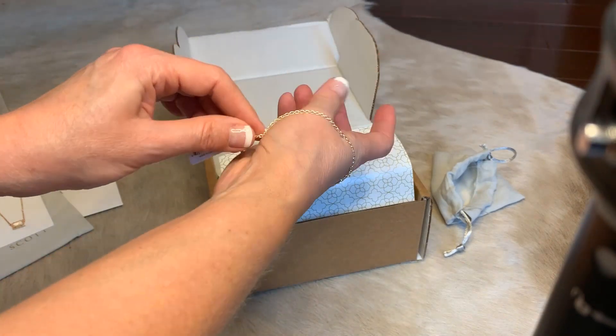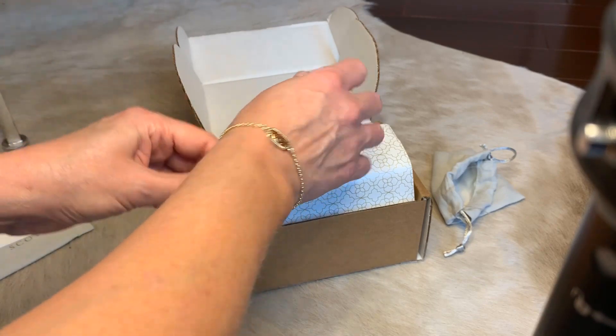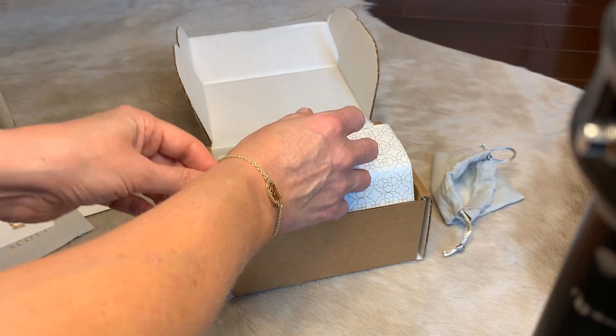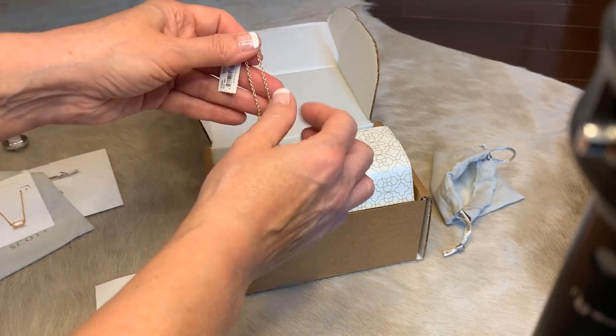I wear a lot of her pieces. You just adjust it through here — it's a real lightweight, dainty, elegant little piece to wear when you don't want to wear anything too heavy.